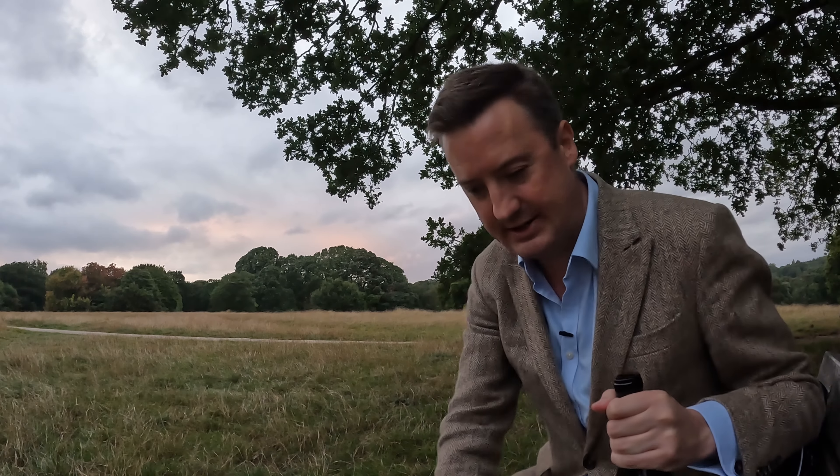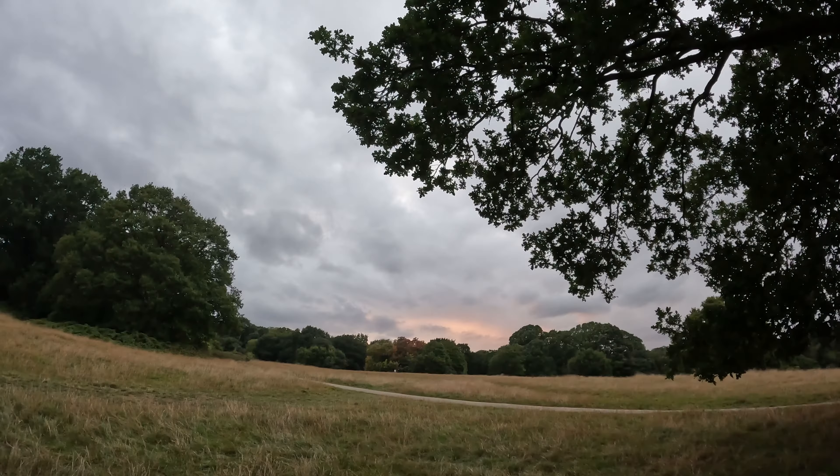It is a bit late in the day to be starting today. Sunset is probably only 20 minutes or so from now. As always the lighting is never consistent — I'd say that's somewhere roughly in the middle. Not hugely dark, not particularly light.